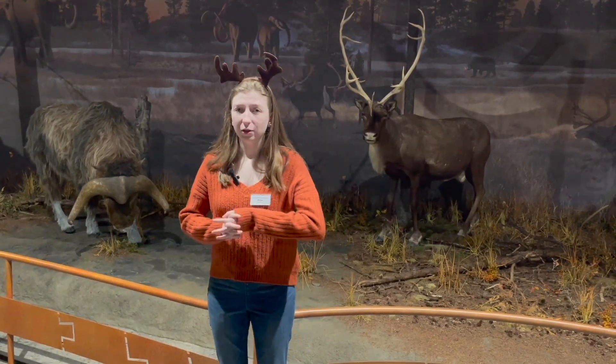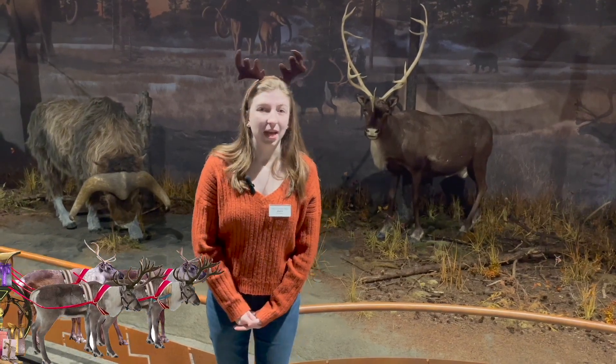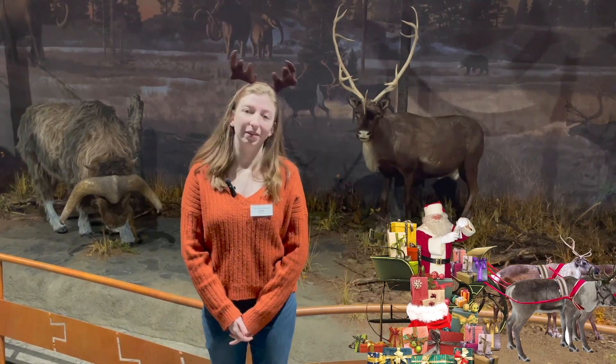A fun fact about reindeer: they're one of the only species of deer where both the females and the males have antlers. The females keep their antlers all year round, while the males shed their antlers before mating season in early December. So if you see any reindeer pulling sleighs that have big giant antlers, just know that they are all female.